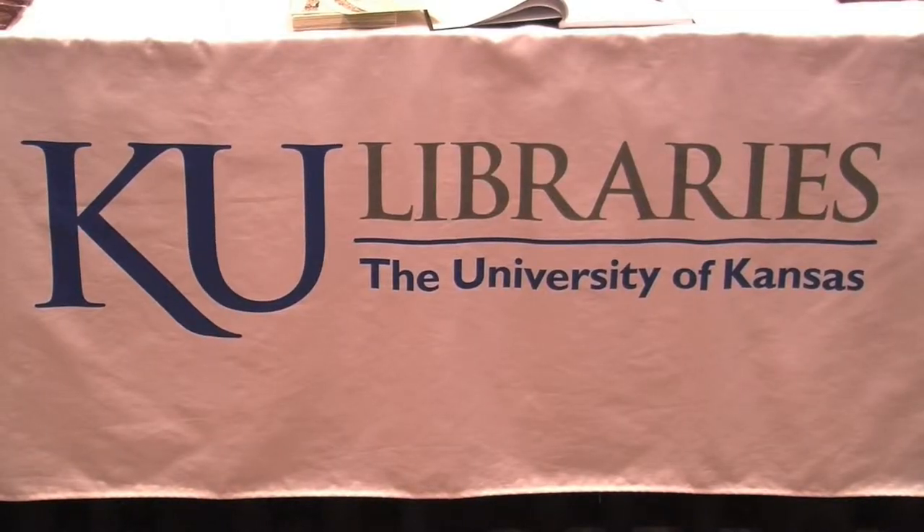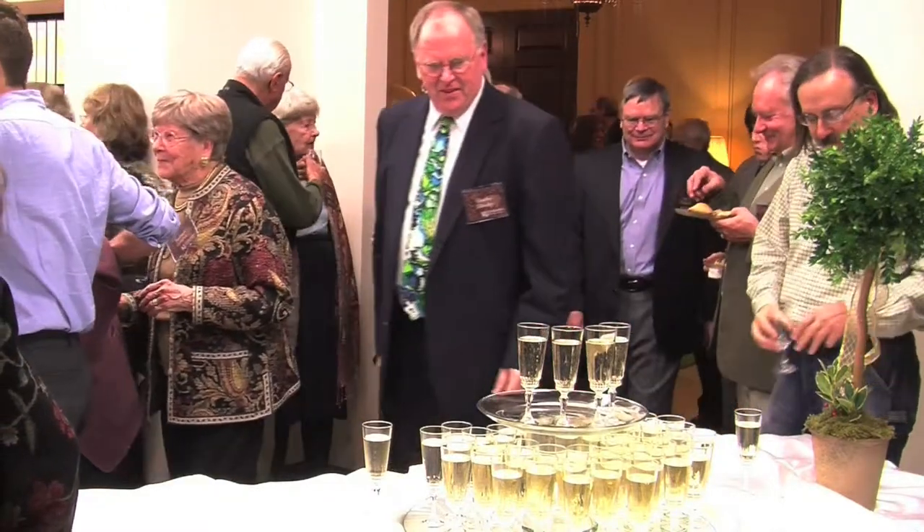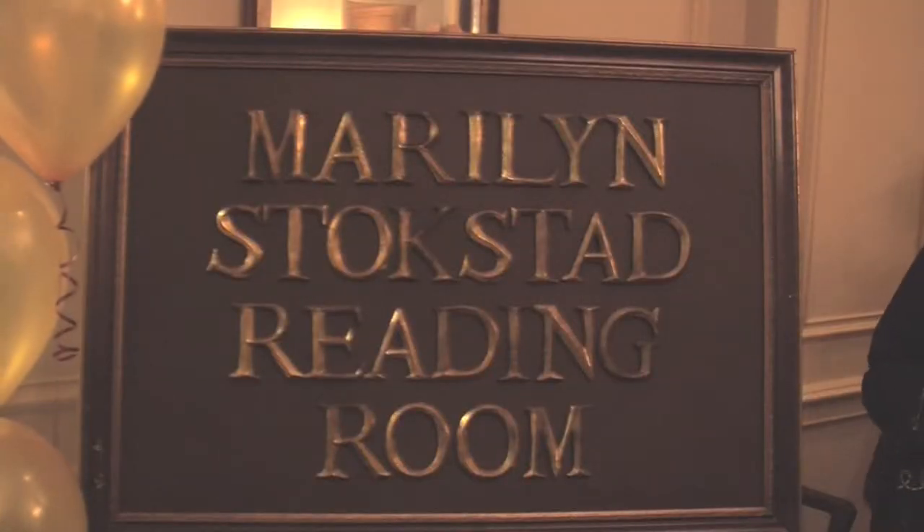The University of Kansas Library celebrates a new addition to the Spencer Research Library called the Marilyn Stockstead Reading Room. Marilyn, a former KU professor, is in attendance and is tonight's guest of honor. University administrators, library friends and benefactors of the community, and many friends and colleagues of Marilyn's joined her last night in the grand opening of her reading room.